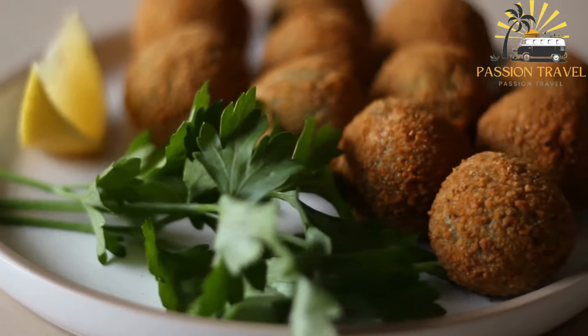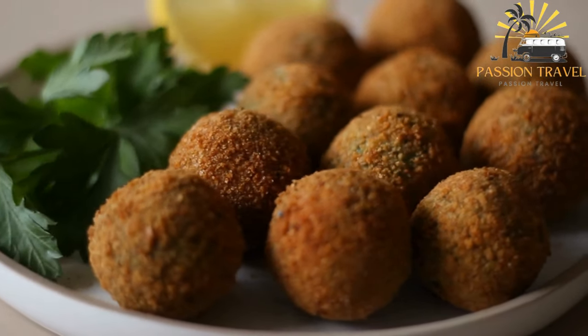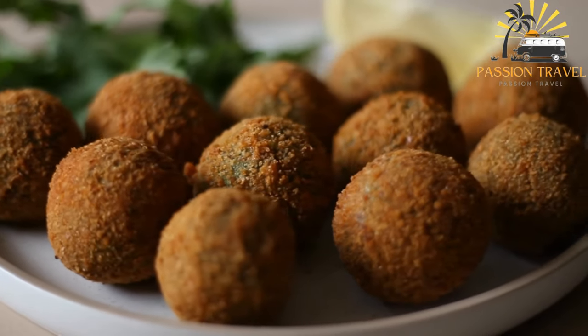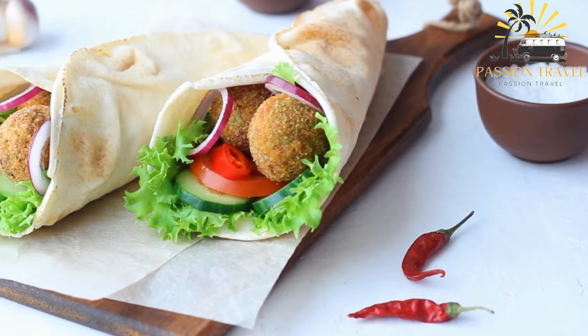Falafel is a good source of protein, fiber, and complex carbohydrates, and is often enjoyed as a healthy and filling meal. Some variations use different beans or add vegetables like spinach or beetroot to the mixture. It can also be served in various ways, such as on a salad or in a wrap.